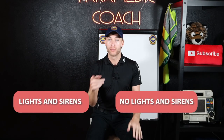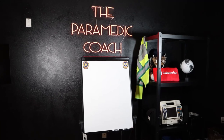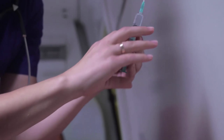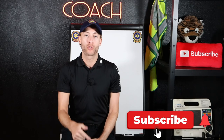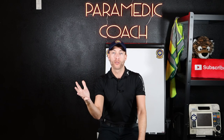Inside this video, I'm going to go over exactly the transport decision — do you go lights and sirens or no lights and sirens? Hey everyone, Evan the paramedic coach here. I'm back with a brand new video. Let's dive into today's topic: when do you go lights and sirens versus no lights and sirens?